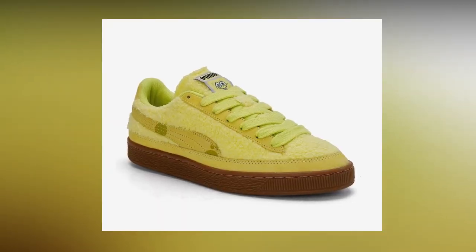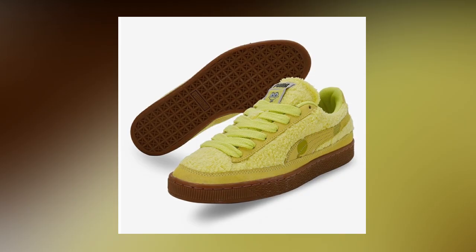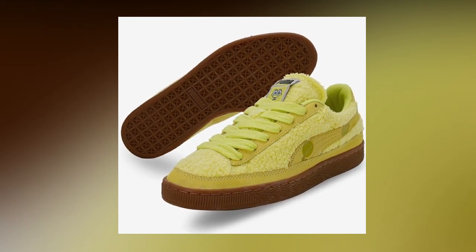Now coming to a collab sneaker — the Puma x SpongeBob. This is a very iconic collab. The sneaker has all the SpongeBob details: the gum outsole representing SpongeBob's pants and a yellow fur texture representing SpongeBob himself. It's overall very beautiful and interesting, and it comes with a special box. You can get this pair for 4949 rupees, which is a very good price for a collab sneaker.